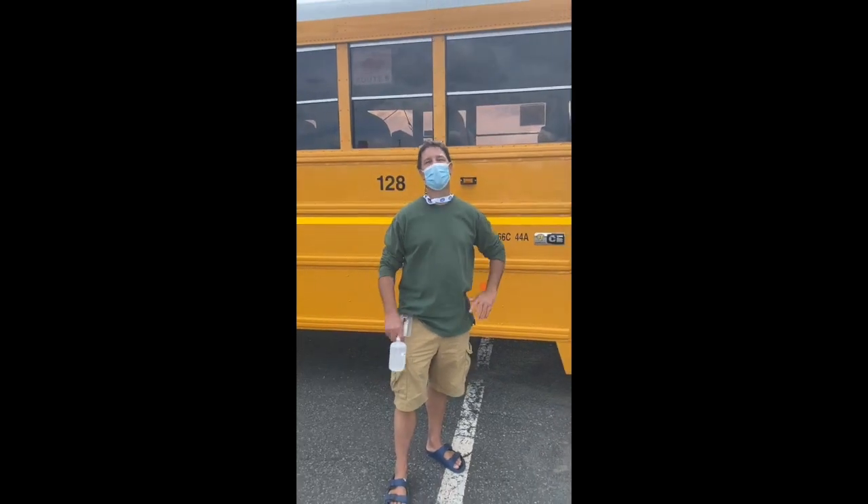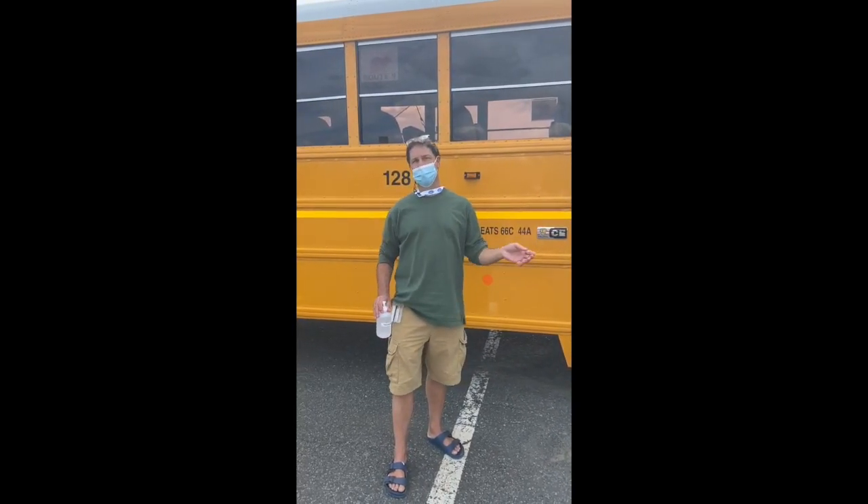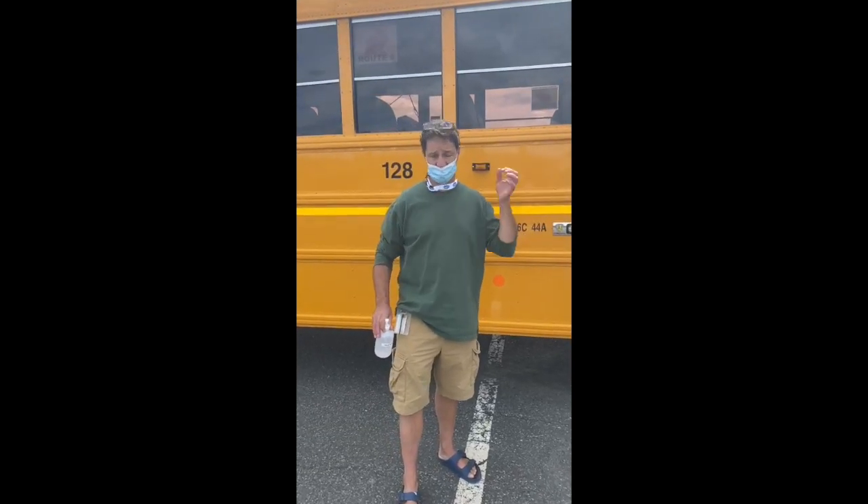Good afternoon, everybody. I'm Mr. Pogue. I'm the elementary school principal. For kindergartners today, we're just going to do a quick review and rundown of what it's going to be like to ride a school bus to school. This is a school bus. I'm sure you guys have all seen one before.